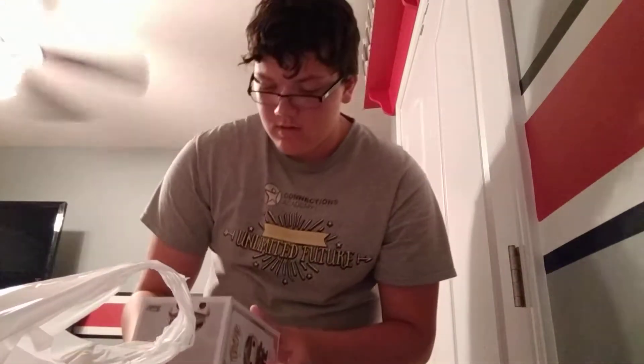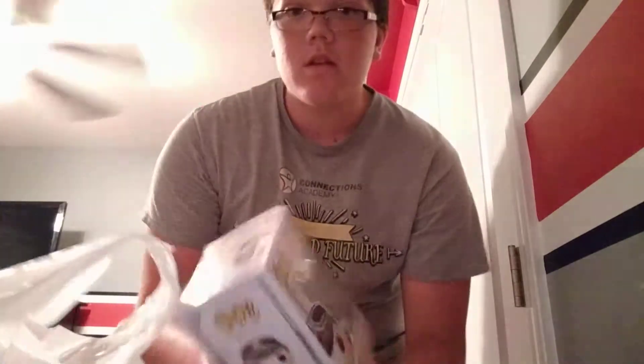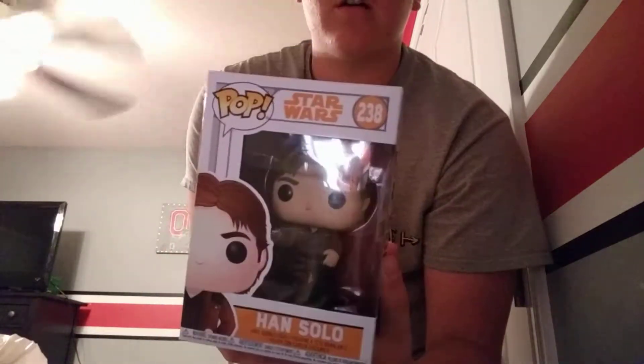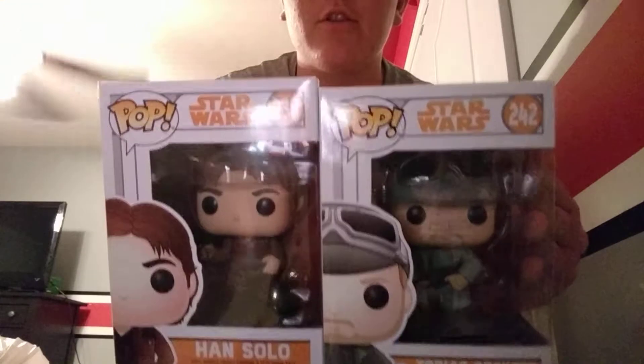I also got two more Funko Pops — Tobias Beckett and Young Han Solo. I will be adding those to the collection. All in all, pretty good toy hunt findings.